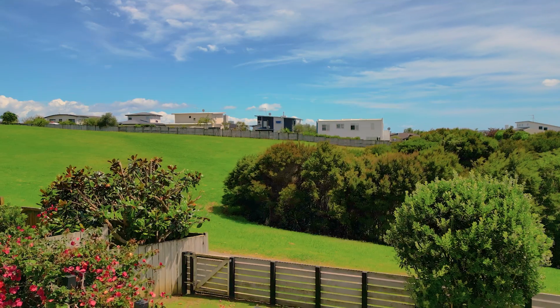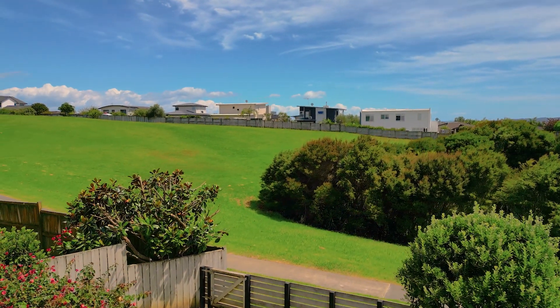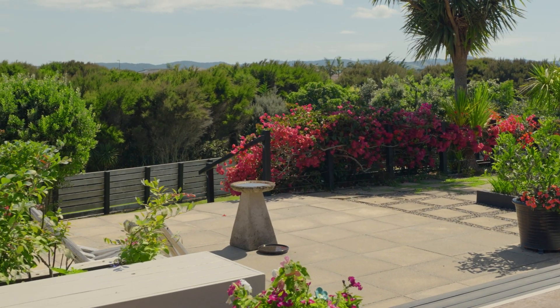Opening onto one of Spinnaker Bay's grassy reserves, this beautiful brick and tile home is a must-see. With a spacious open plan layout that transitions seamlessly to the outdoors, we hope you'll love this home as much as we do. Let's take a look at 7 Intrepid Crescent in Beechlands.